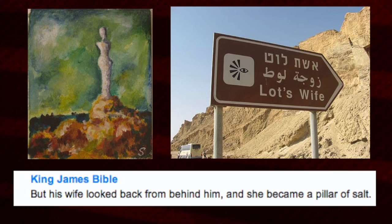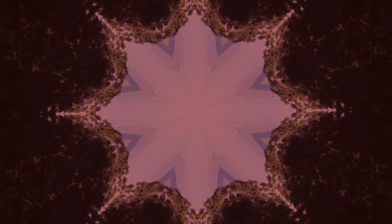'But his wife looked back from behind him and she became a pillar of salt.' Here we have a reference to someone transforming into a pillar. Salt, of course, relates to alchemy.